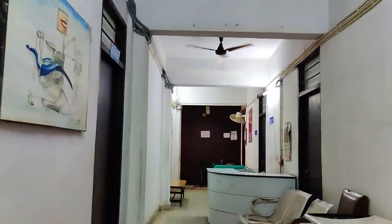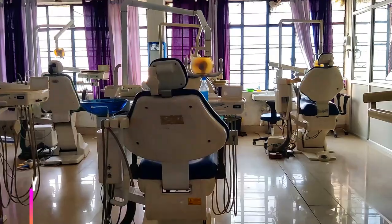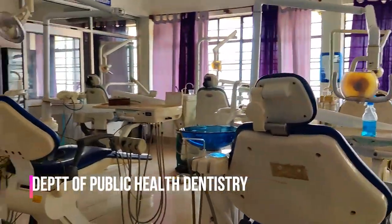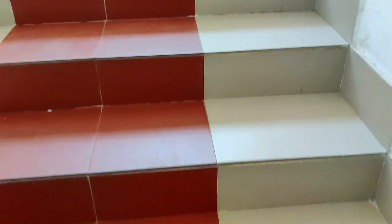And this is the Public Health Dentistry department. Here in the community, we study dental diseases and the factors related to them. We also go to different camps to help us learn about challenges outside.